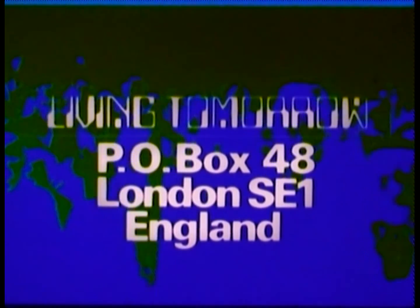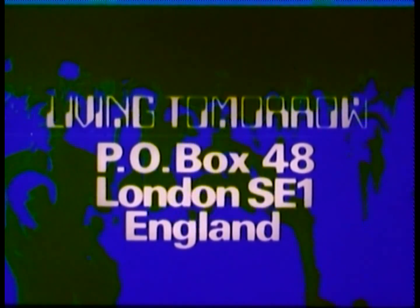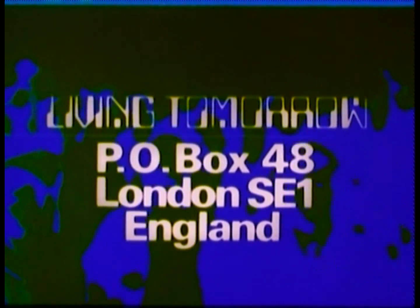If you'd like more information about today's programme, write to Living Tomorrow, P.O. Box 48, London SE1, England.